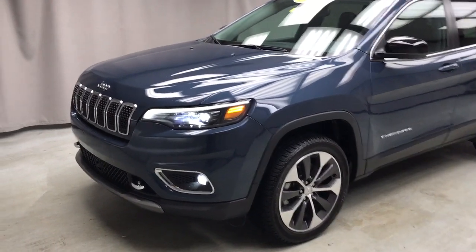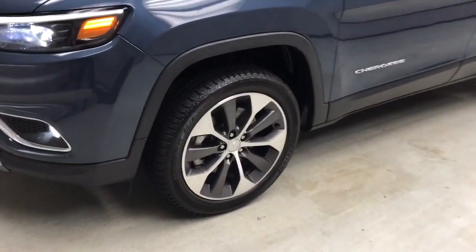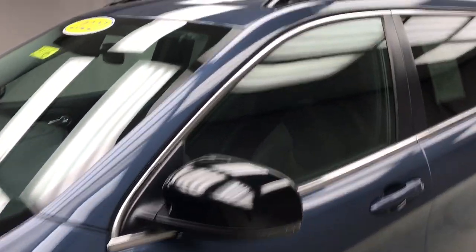Get acquainted with the 2022 Jeep Cherokee. With less than 25,000 miles on the odometer, this vehicle provides excellent value.